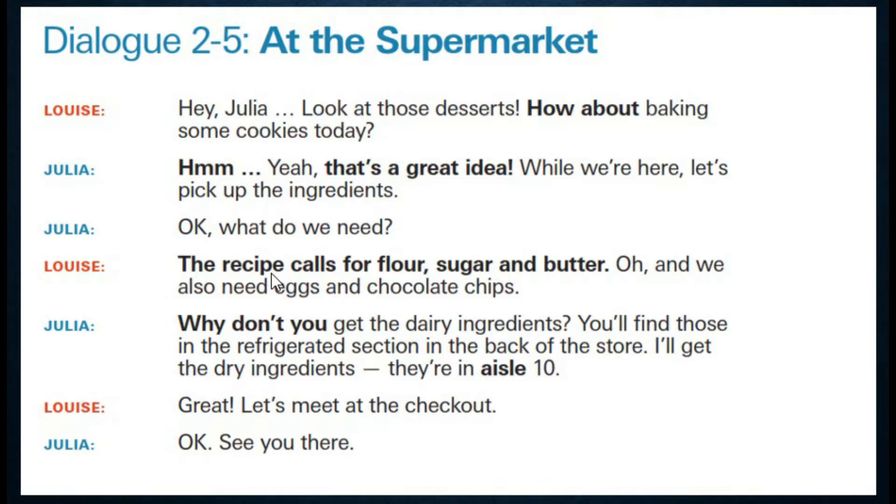The recipe — الوصفة — calls for — تتطلب — flour — طحين — sugar — سكر — and butter — وزبدة. Oh, and we also need eggs — وإيضاً نحتاج إلى البيض — and chocolate chips — وقطع الشوكولاتة.